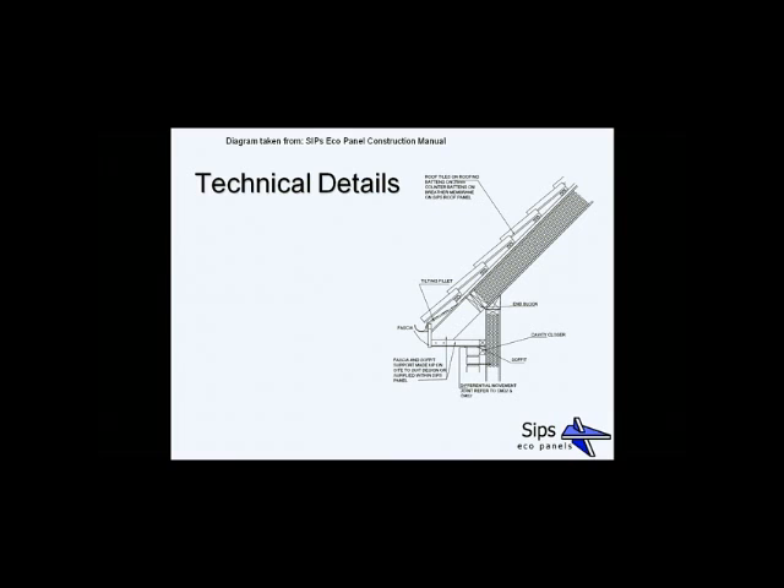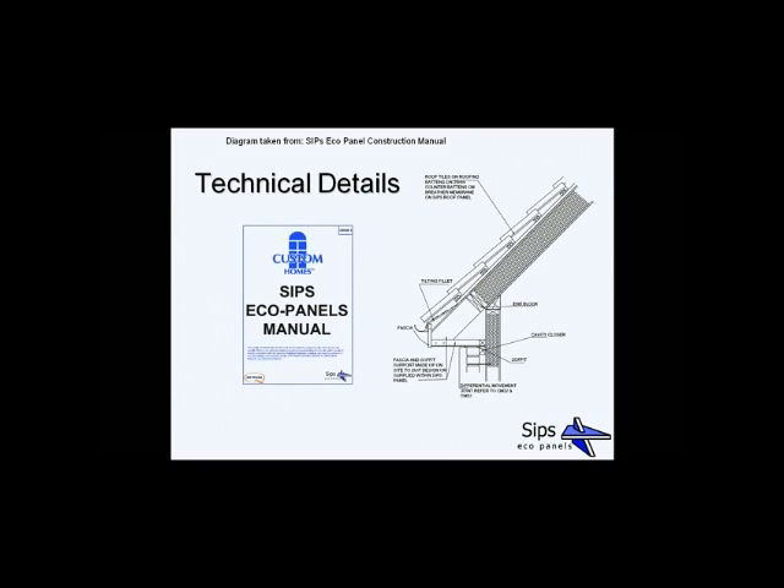This is a view of how the SIP roof panel works with the SIP external wall panel. The roof panel — which is a bit thicker — is screwed through an angled fillet on top of the wall panel, providing a very strong fixing. You'll have two layers of battens on the roof: counter battens and then normal tiling battens. For eaves details, you can have whatever you want — a box soffit or open eaves — no problem.